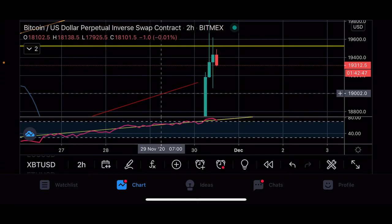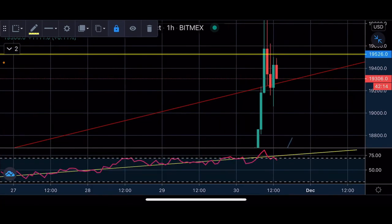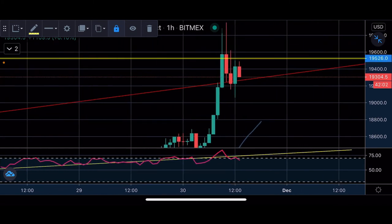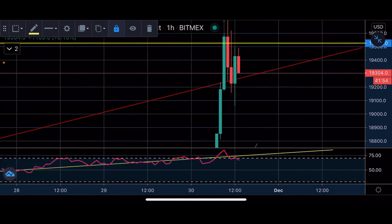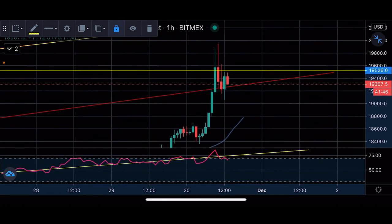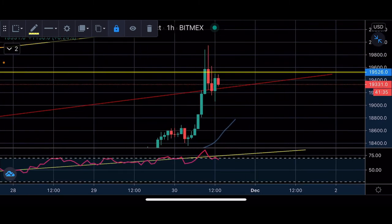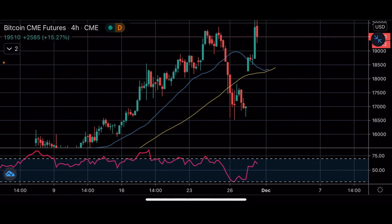The next entry we're looking at in Bitcoin is back down at the $19K level, which is currently support. We also have an ascending support line playing a part in this current move, right around that $19,200 area. So those are three entries we're looking at for Bitcoin. On the short term, a bull flag is also starting to set up here.